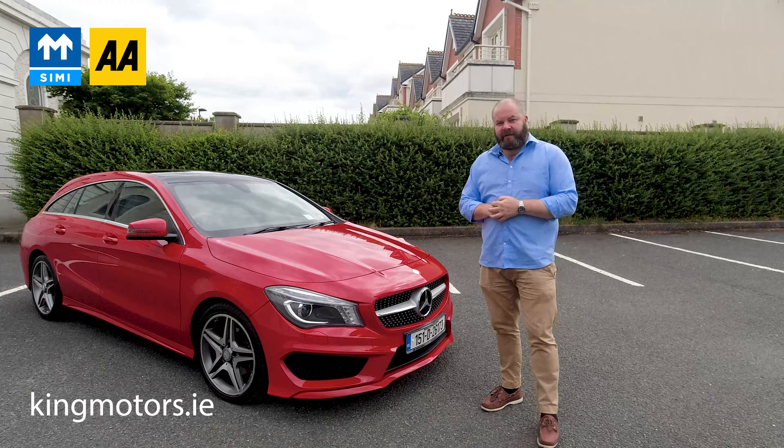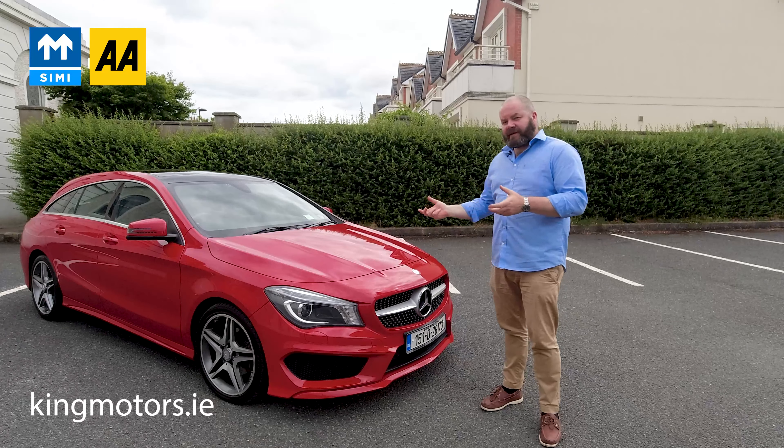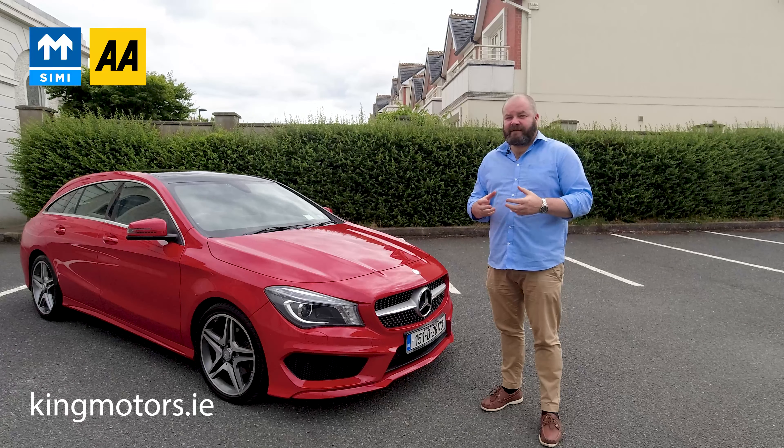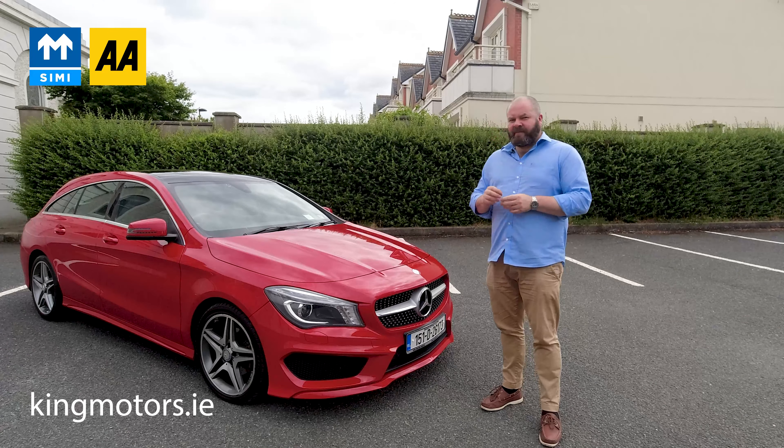Hi, welcome to King Motors. You've clicked the link to our 2015 Mercedes-Benz CLA 200d AMG Line. I'm going to take you out for a drive and show you some of the lovely functions and features. There's a link in the video description — click it and it'll take you right back to the ad, showing you the mileage, the actual spec, how to contact us, how to finance, etc. While you're on YouTube, don't forget to like and subscribe. I also want to put the price up here as to what you can finance this car for from us.